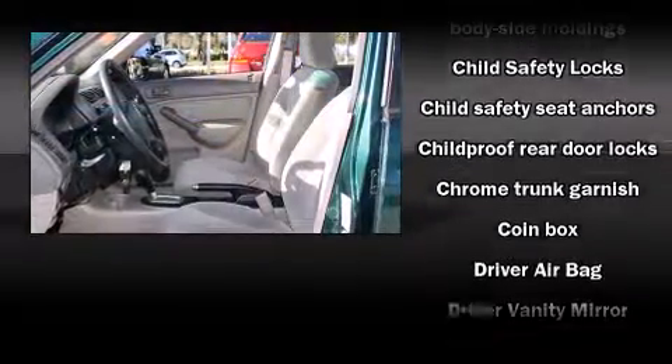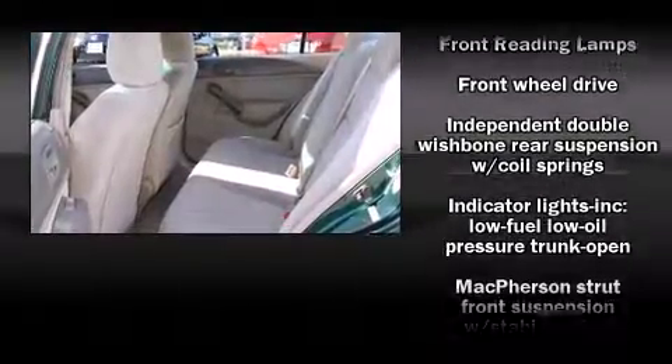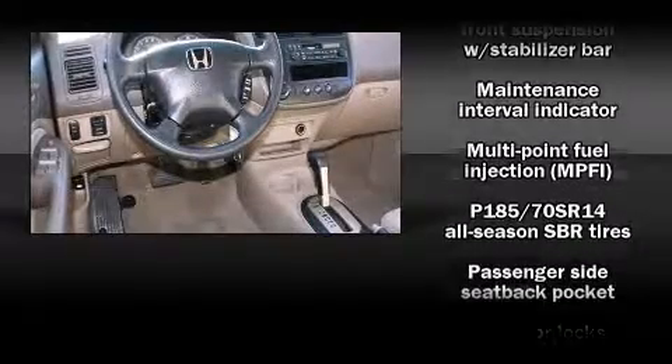Top features include cruise control, one-touch window functionality, air conditioning, and a split-folding rear seat. Audio features include an AM-FM radio, a cassette player, and four well-positioned speakers.